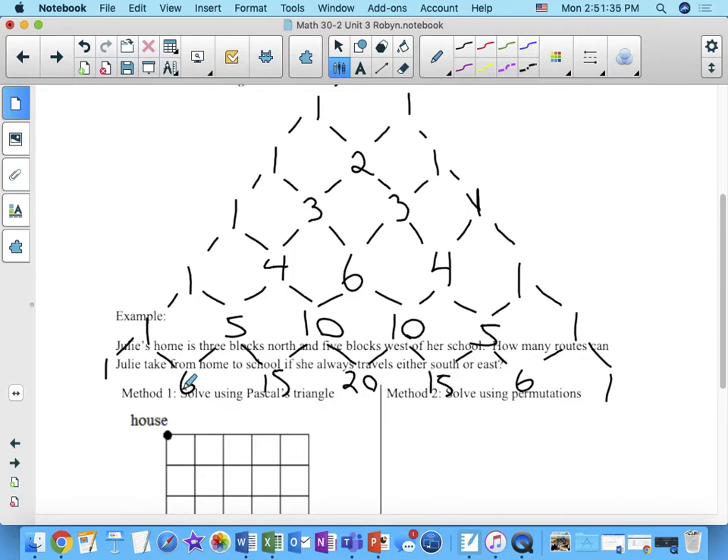What do you notice about each row? It goes one, two, one; one, three, three, one; one, four, six, four, one; one, five, ten, ten, five, one; one, six, fifteen, twenty, fifteen, six, one. Along the diagonal you can see one, two, three, four, five, six — the natural numbers. There are lots of patterns in Pascal's triangle.